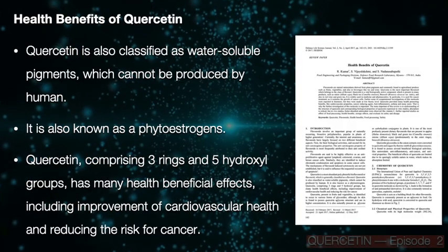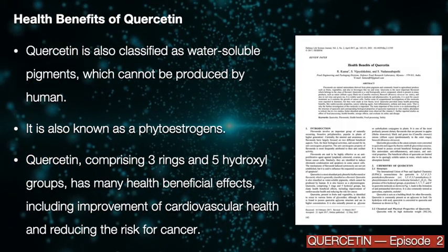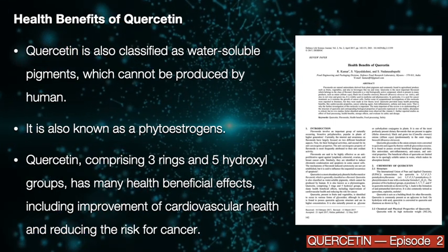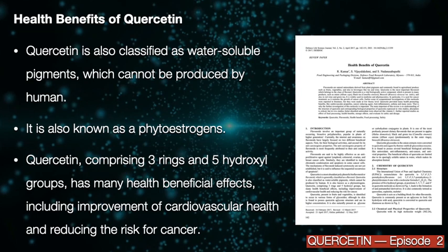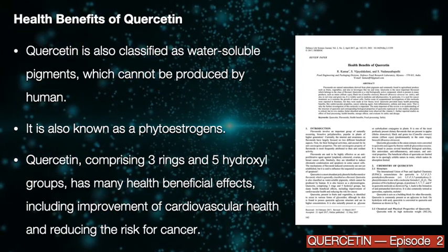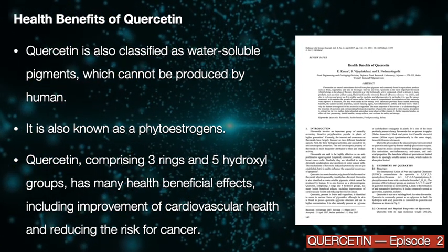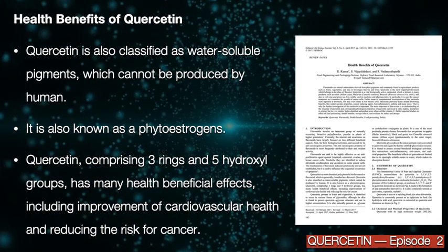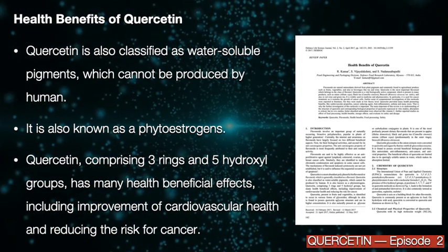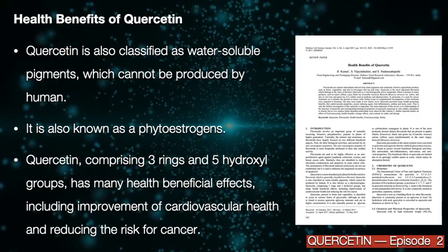Quercetin is classified as a water-soluble pigment which cannot be produced by humans. It is also known as a phytoestrogen. Quercetin, comprising three rings and five hydroxyl groups, has many health benefits including improvement of cardiovascular health and reducing the risk for cancer.